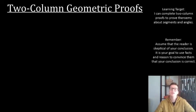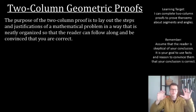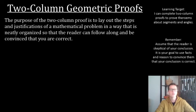Why proofs? What's the point? Who cares? Great questions. The purpose of the two-column proof is to lay out the steps and justifications of a mathematical problem in such a way that is neatly organized — all of our statements on one side and all of our reasons on the other, associated with one another. Statement one goes with reason one, statement two with reason two, etc. They're neatly organized so the reader can follow along and be convinced that you are correct.